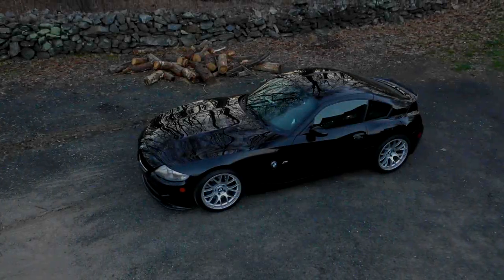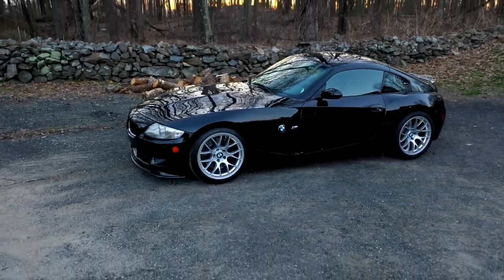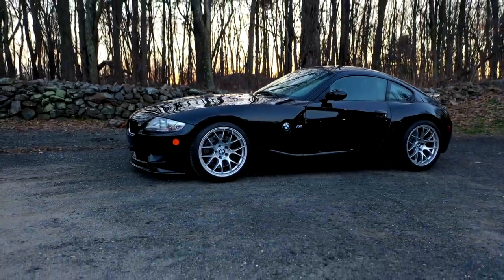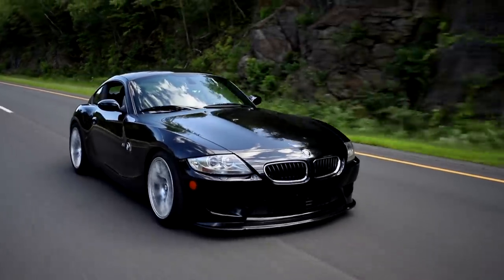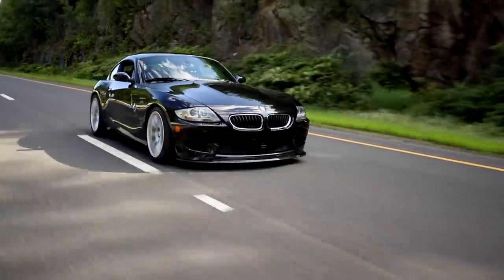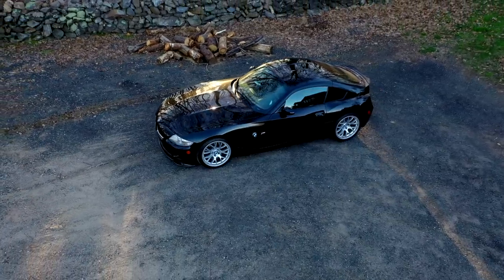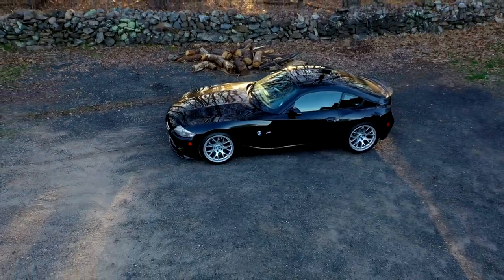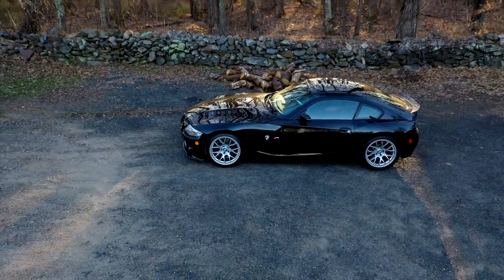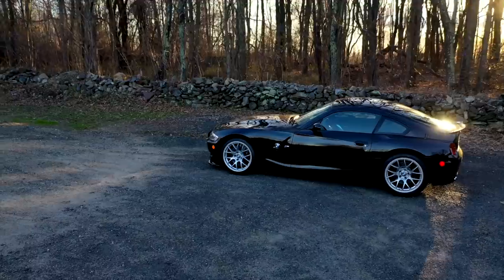One of my favorite aspects of it is that it has individual throttle bodies stock, and being an all-motor guy, there's nothing quite like the experience of having an individual throttle body car. The throttle response, the sound that it provides — it really creates that experience of what a proper sports car engine should be. Combine that with the high RPM nature of the motor and it just really ties the whole experience together.